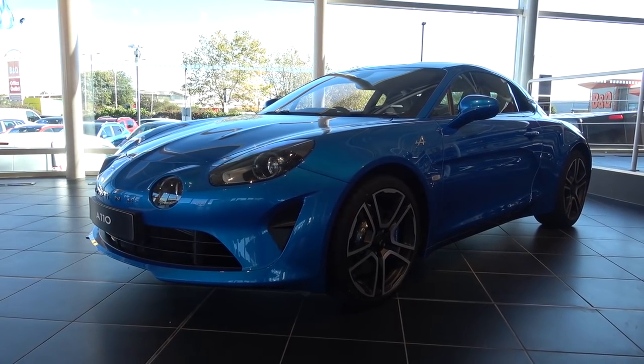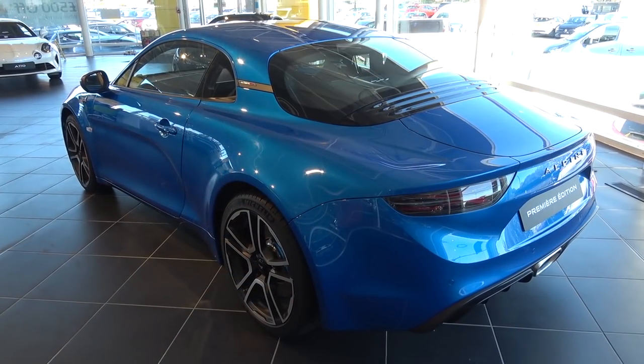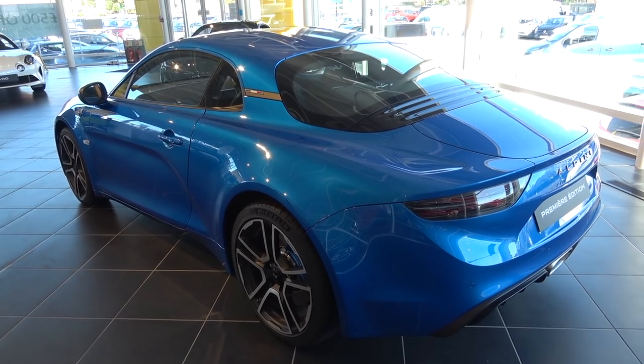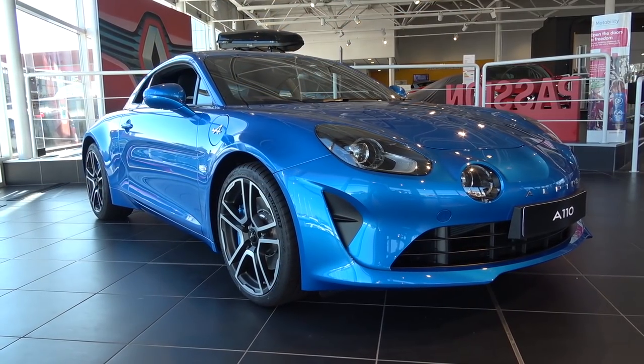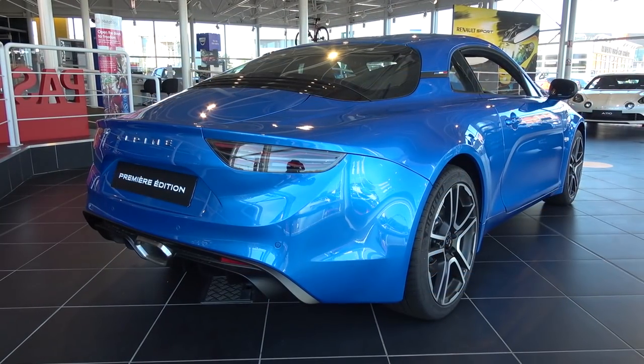This Premier Edition car, finished in Alpine Blue — one of three colours to choose from, with Noir Profond and Blanc Soler being the two others — is limited to just 1955 models to commemorate the year the company was born, and comes with a very high spec as standard, including lightweight Sabelt bucket seats, Focal HD stereo system and active sports exhaust.